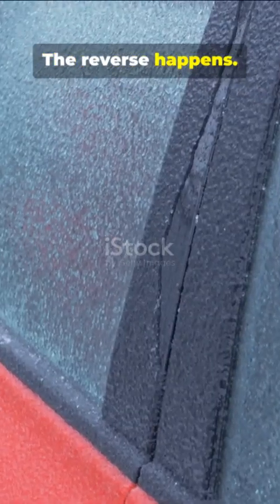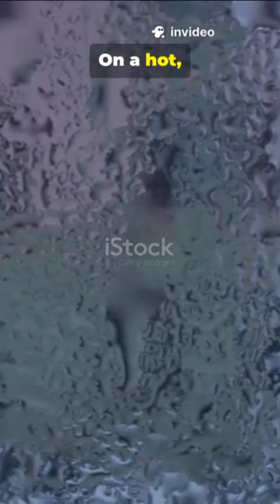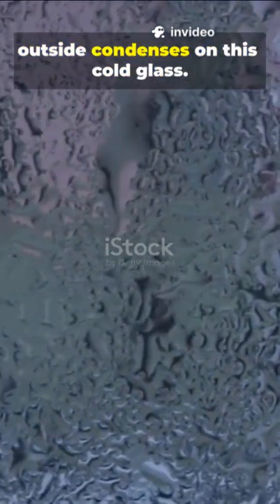In hot weather, the reverse happens. If you're running the air conditioning, the windows can become very cold. On a hot, humid day, the warm, moisture-laden air from outside condenses on this cold glass.